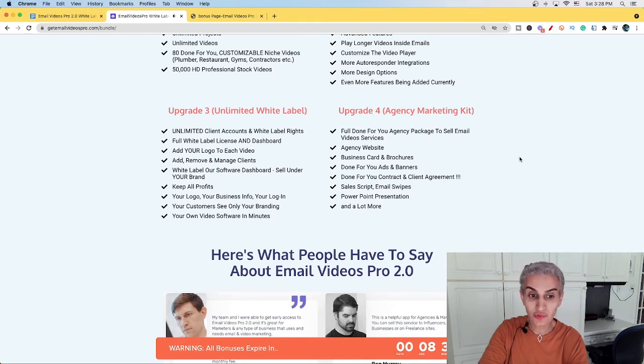Add your logo to each video, add, remove, and manage clients through a white label software dashboard and sell under your own brand. Keep all benefits — your logo, your business info — and your customers see only your brand and your own video software, set up in minutes.